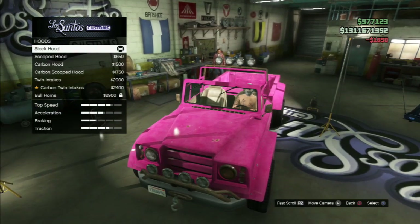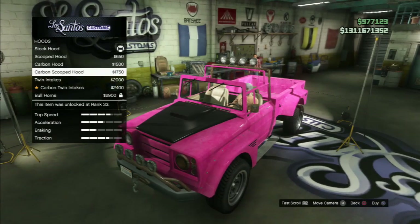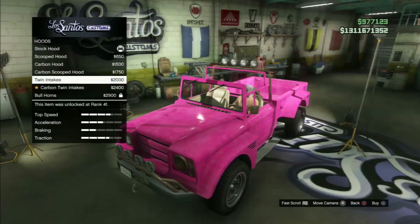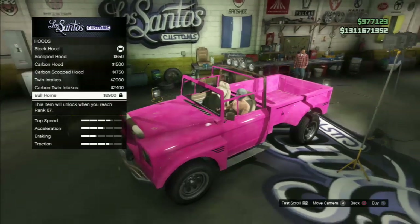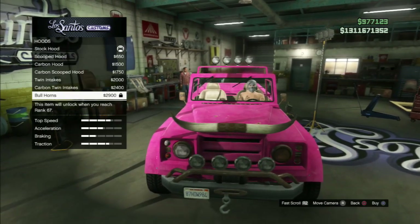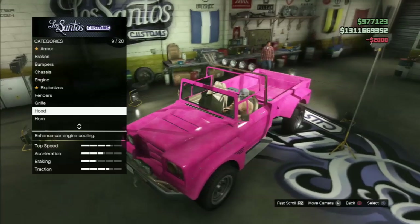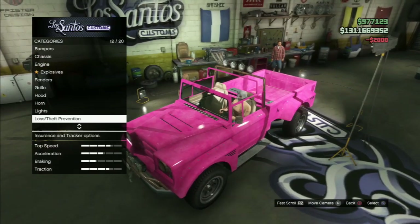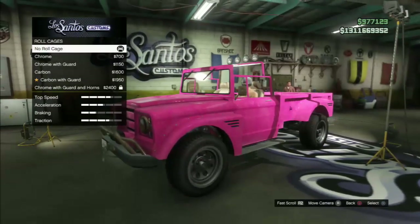For the hood, there's the scooped hood, the carbon hood, carbon scoop, the twin intake, the carbon twin intake, and the bullhorn. I probably would have gone for the bullhorn because they look cool and are pretty unique, but I didn't have the required rank, which is a shame. So I went for the vented, but I think I changed it to the carbon vented later because it's only got one colour.